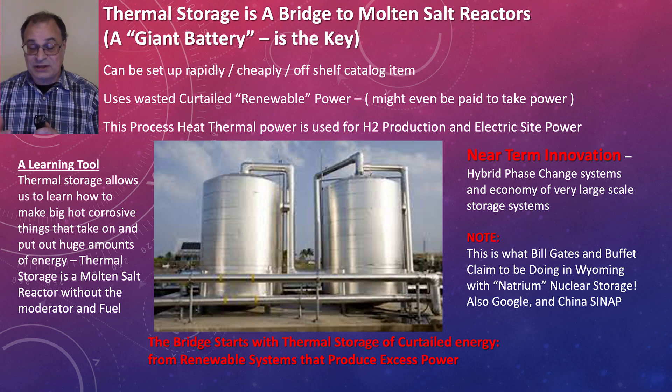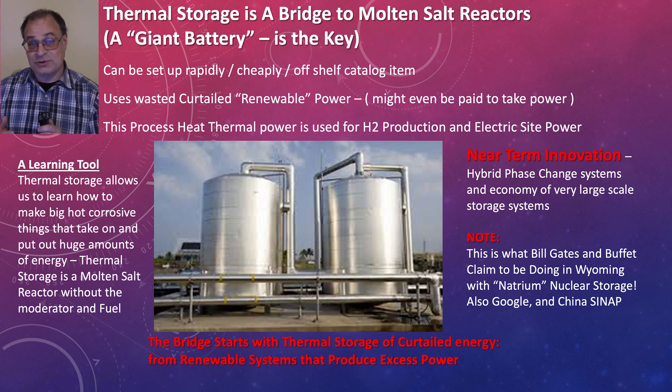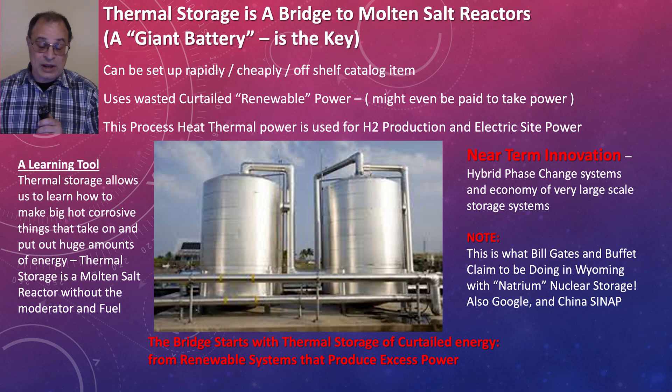Basically, this is a practice on how to build a molten salt reactor. You're dealing with all sorts of salts, redox control. And now all you need to make it a reactor is put some uranium in it, a moderator, and you are 99% of the way to a nuclear reactor. So this is a great way to bridge where we are today to where we want to be tomorrow.